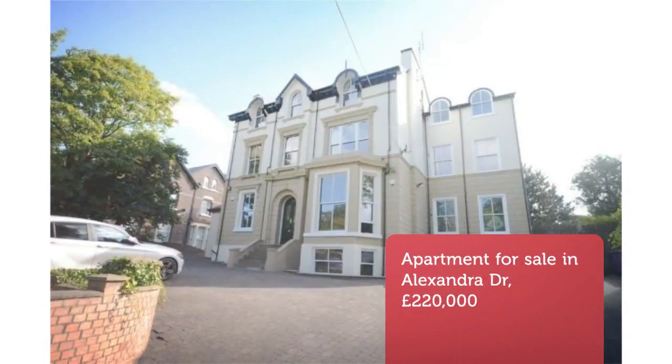Two-bedroom apartment for sale. Alexandra Drive, Egbeth, Liverpool, L17.